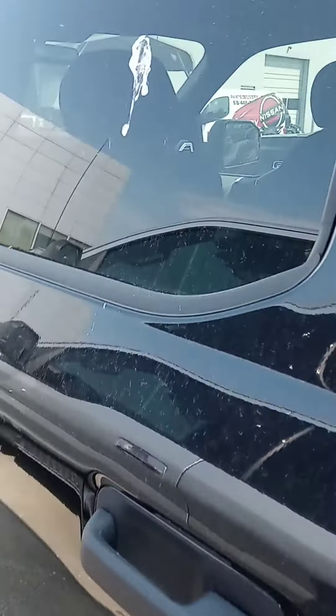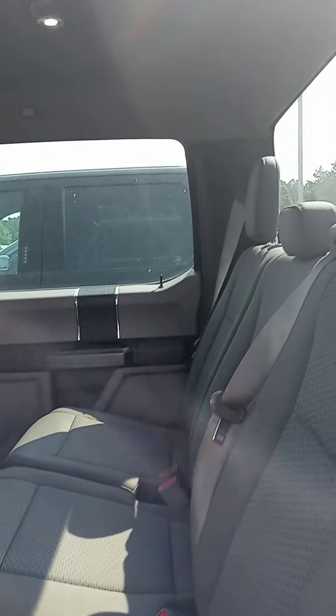Let's check out the inside here. Alrighty — dual colored cloth, nice and roomy in the back seat.